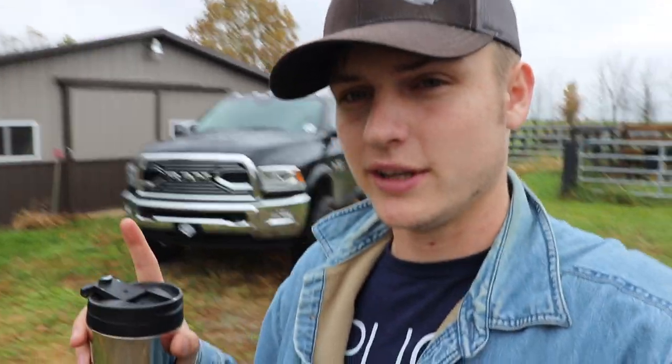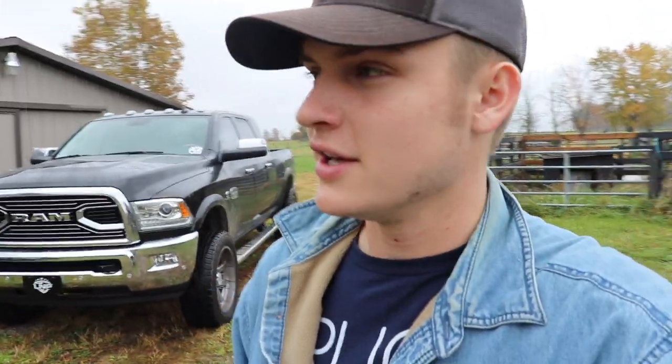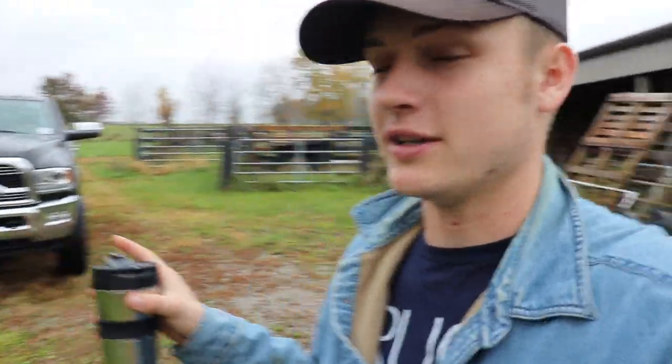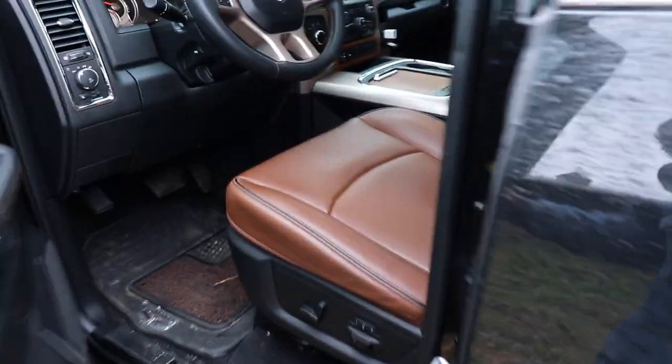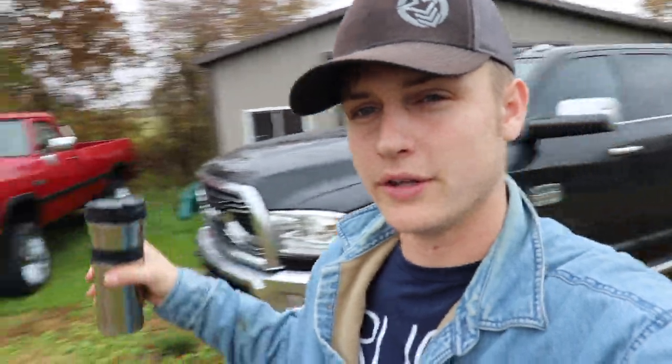The winner will get the option between this brand new 2018 Longhorn — which is a bit dirty right now because I just took it on a road trip and my grandparents' driveway is a mile long with all kinds of potholes — but it's a beautiful mega cab, loaded out with the sunroof, reclining back seats, everything. Or they can choose this 1991 which is in really, really good shape.